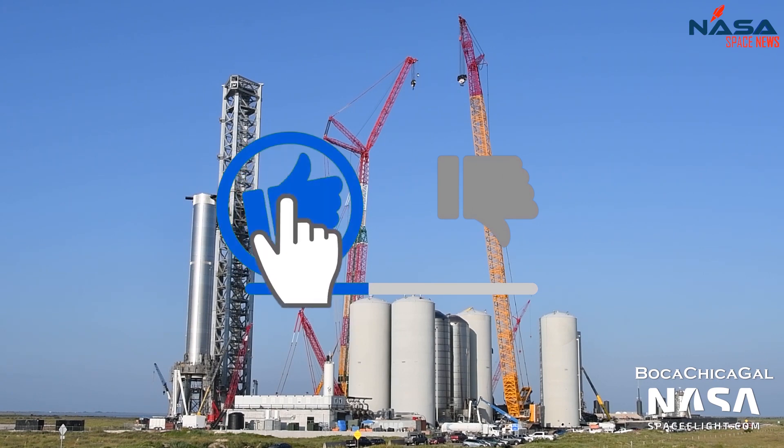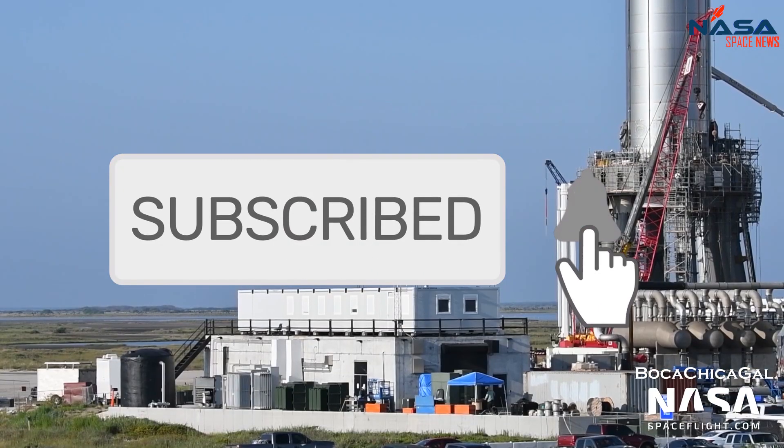That's it for today. Like, subscribe, and turn on the notification bell for all future updates.